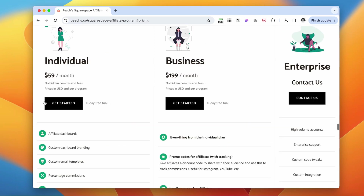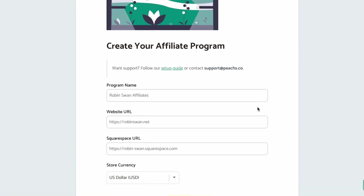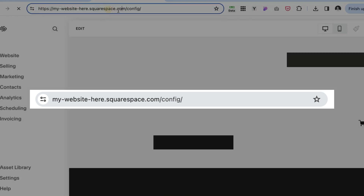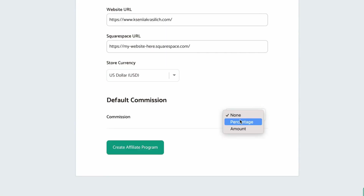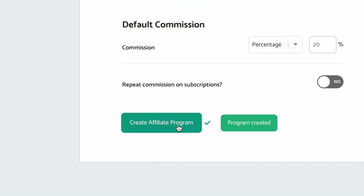Click Get Started and select which plan works best for you. You'll be taken to a page where you can create your affiliate program. Paste the link to your website, enter the login URL for the back end of your website, select your currency, and choose between a percentage or a fixed amount. Let's do a percentage — say 20%. If you have a subscription product, decide whether you want a repeated commission, then create your affiliate program.